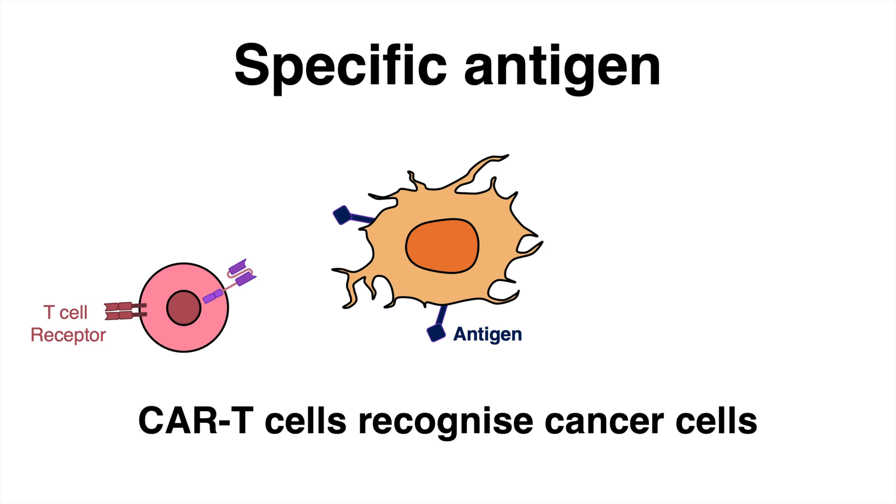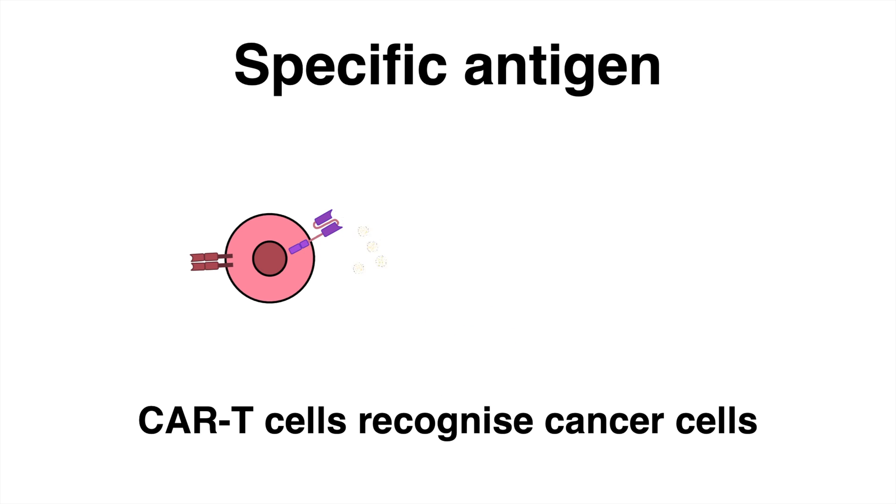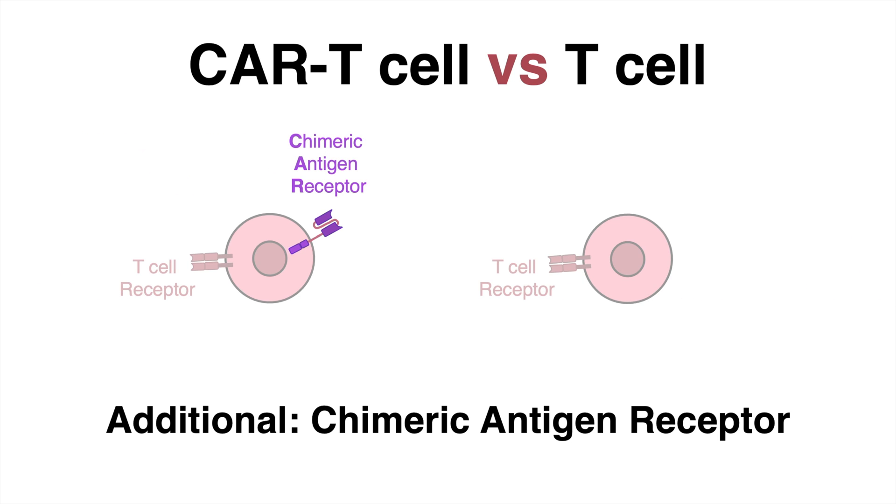Like regular T-cells, they possess normal T-cell receptors. Additionally, specific Chimeric Antigen Receptors are expressed artificially. Similar to the Key-Lock Principle, CAR T-cells perfectly match the tumor antigen, and the T-cells' cytotoxic mechanisms take care to eliminate these cancer cells. The only characteristic that makes CAR T-cells different from natural T-cells is the chimeric antigen receptor.